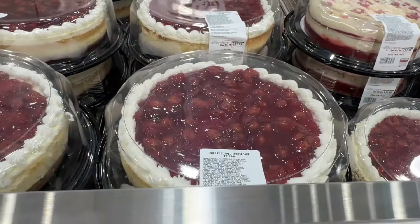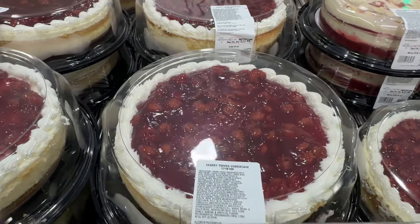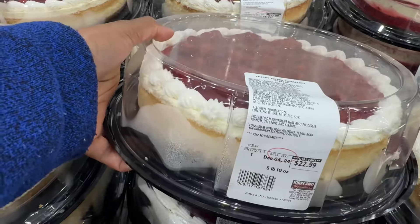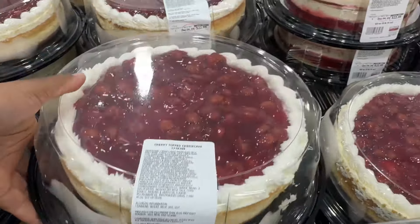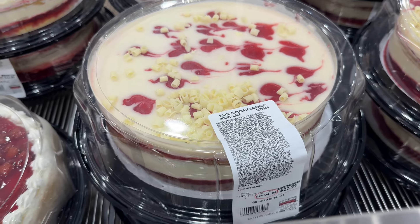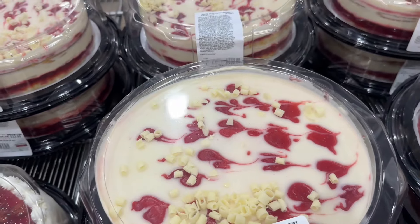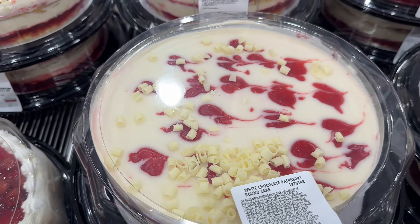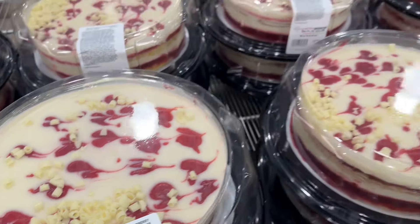We have this Cherry Top Cheesecake for $22.99 — that looks good. They also have the White Chocolate Raspberry Rhone Cake for $22.99, nine inch. It's vanilla cake with raspberry jam and other stuff.